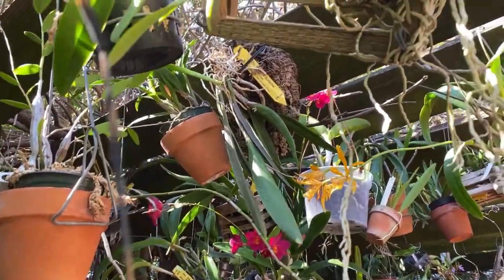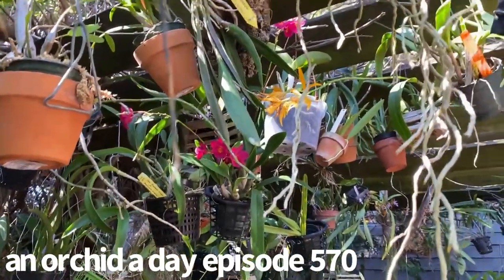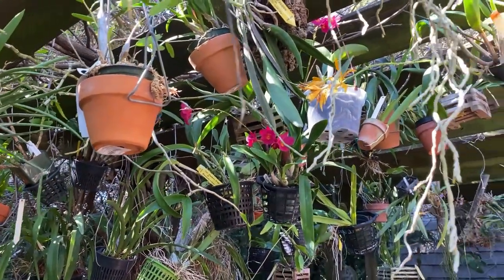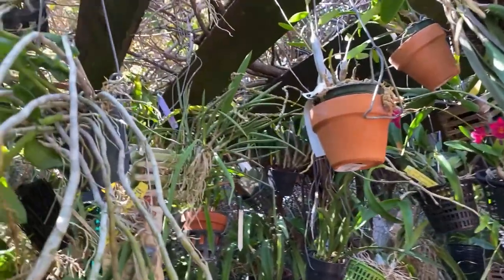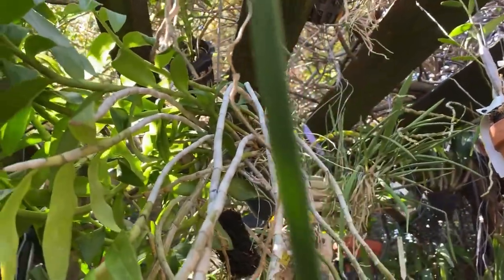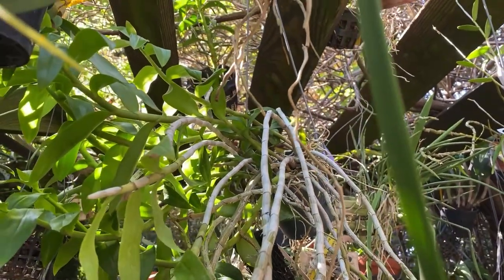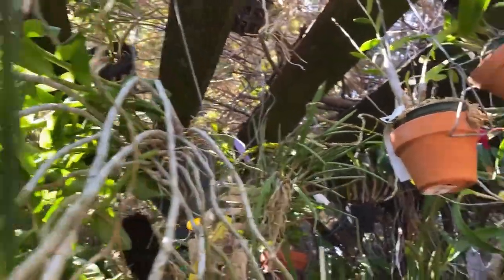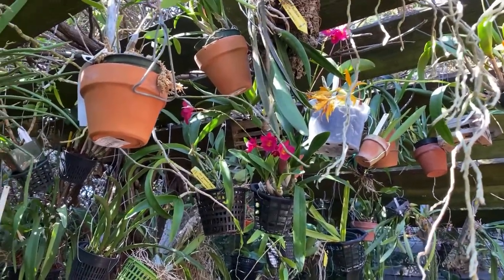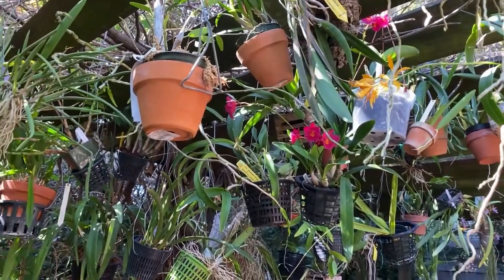Good morning, it's Terry, and this is another edition of An Orc of the Day. And this is not a gripe session, but it is kind of airing out frustrations, because if I could only choose two species to grow — two genuses — it would be Angraecums, of course, and Dendrobium Lacturias.